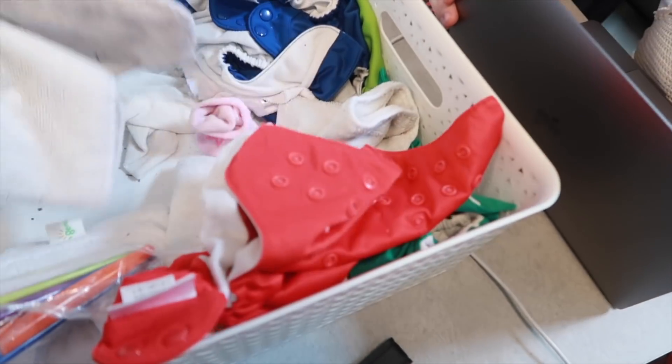Now that I'm home and I know what things we haven't been using inside the caravan, I can get rid of them, which I am so happy about. I've got life jackets that we didn't really use because we didn't go in any water where they were really needed, so I'm getting rid of those. We had cloth nappies — I don't need a basket that big of cloth nappies, so I'm getting rid of those.